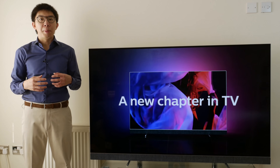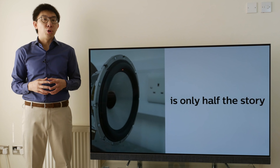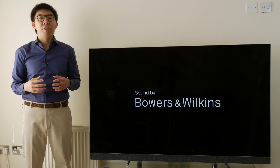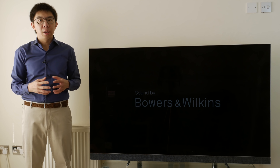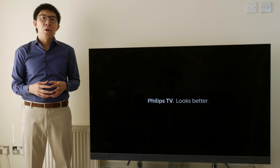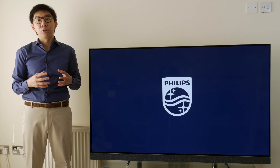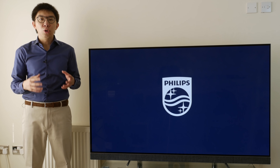In terms of dynamic metadata formats, the Philips 65 OLED 903 supports HDR10+, but not Dolby Vision. At the time of filming this video in November 2018, there's still no confirmed HDR10+ content available to watch, although there are some HDR10+ Ultra HD Blu-rays that are supposed to be released next month.